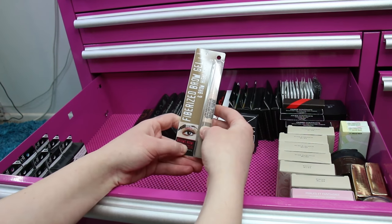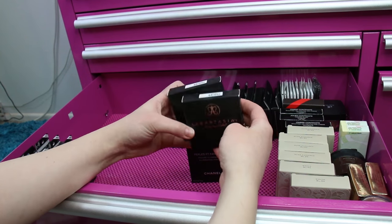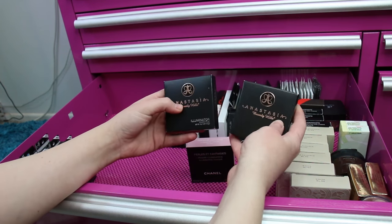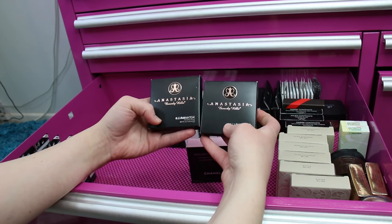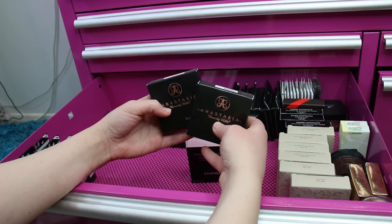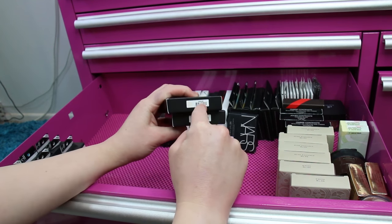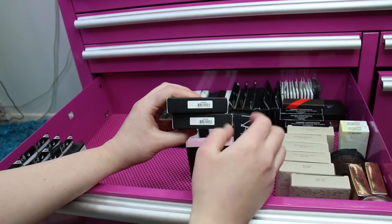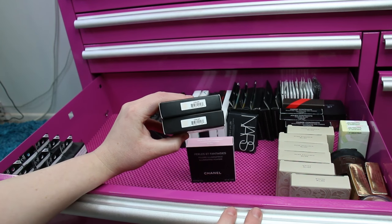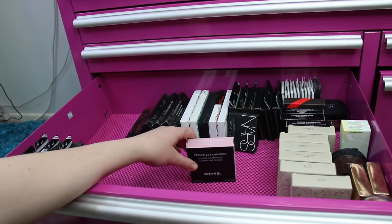I've got two Anastasia Beverly Hills Illuminators in Starlight. I didn't know she stopped making this — I was watching a video and somebody mentioned it and I was shocked. She still makes the highlighters; she just doesn't make the Starlight shade specifically, which is beautiful. I've hit pan on the one I'm currently using, so I'm really happy I purchased two backups at the time.